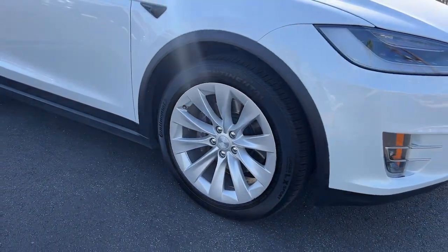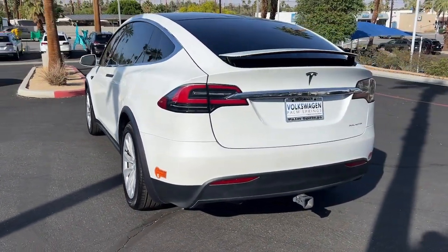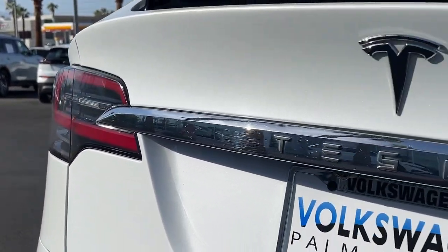Central touchscreen controls and onboard entertainment, advanced environmental and safety systems, effortless acceleration and modern minimalist style are yours in this eco-friendly SUV.